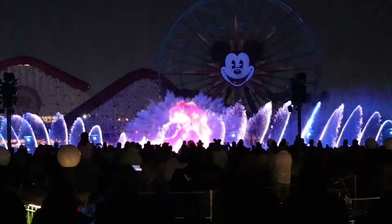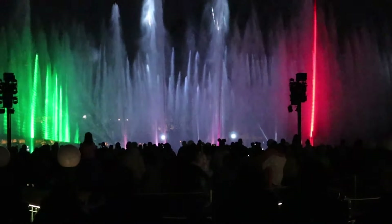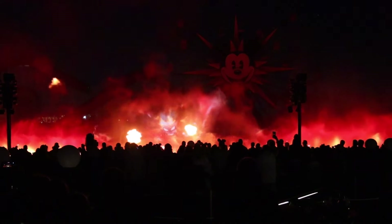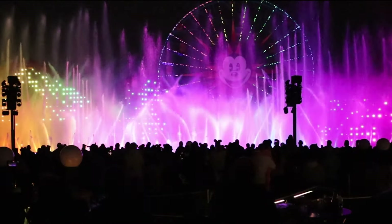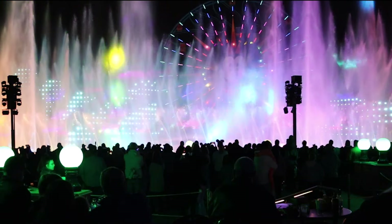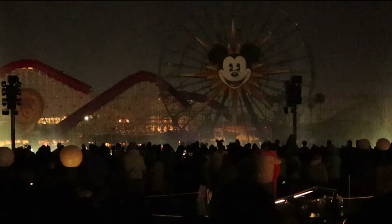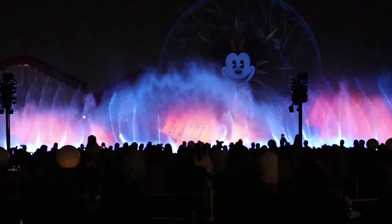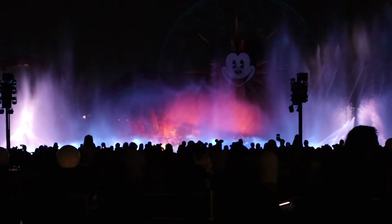Then it's time for the show. The views from this location are far enough back that you can really take in the whole show and the large scope of it all. You do miss some of the lowest fountains near the front due to crowds, but that's true of most viewing locations unless you're at the very front near the water's edge. Of course, you don't need the dessert party to watch World of Color — you can still get a great view from the standing room viewing areas at no additional cost, but you do need to join the virtual queue earlier in the day.